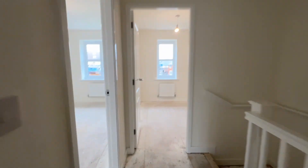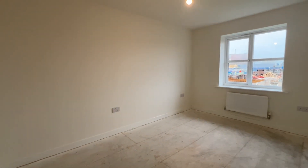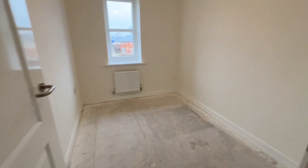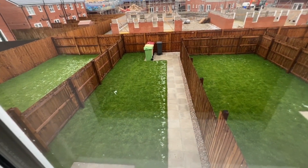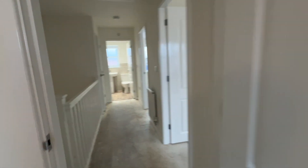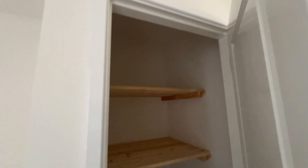That's the master bedroom. Second bedroom to the rear — they both are very good size. The radiator, PVC window, and then this is bedroom number three, again presented to the same nice specification. The garden is at the back, which we'll go outside and have a proper look at in a minute. Excellent storage space in here as well.